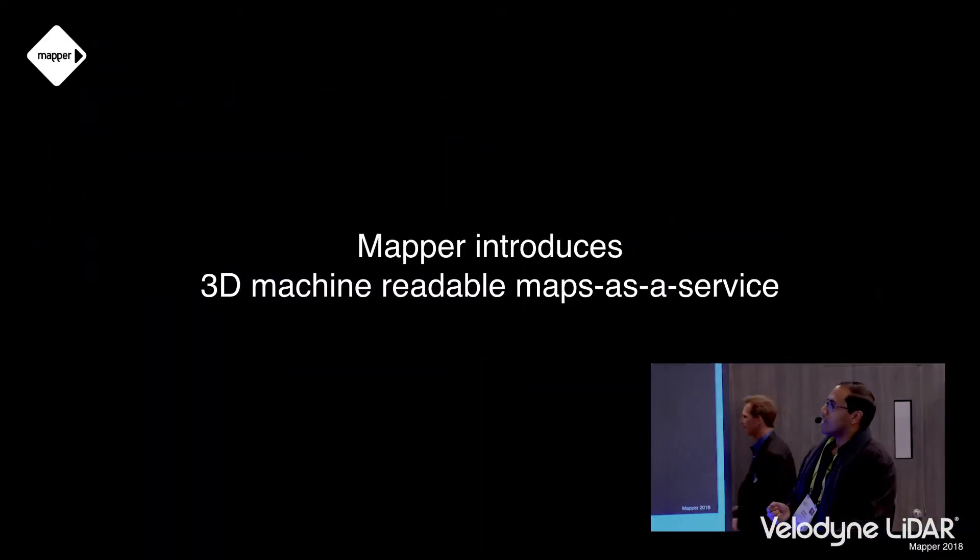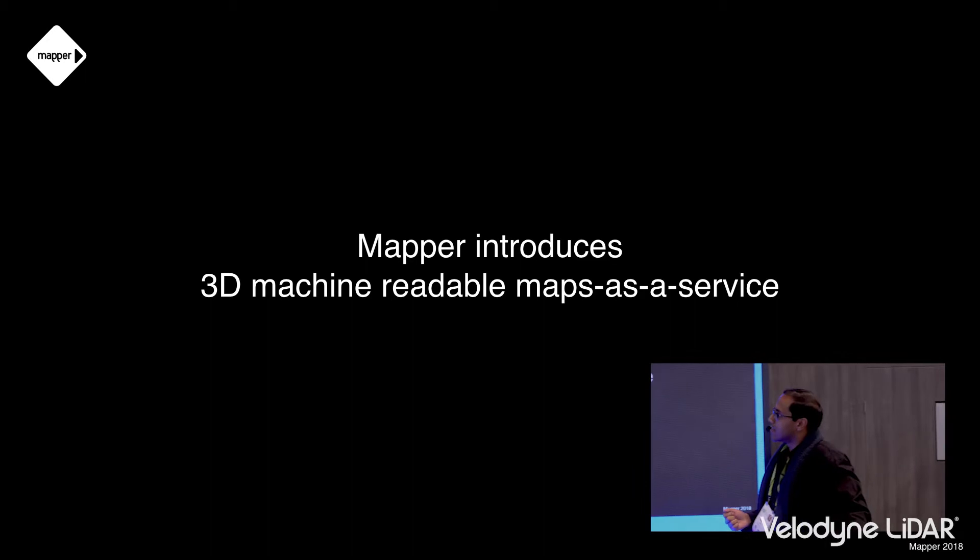Velodyne makes amazing, beautiful 3D sensors, but these sensors by themselves need something very critical — some data — to enable the kinds of use cases that we're seeing today, like level 4 self-driving, and all of the lower levels as well. Mapper is a data services company and we've introduced what we like to call 3D machine-readable maps as a service.